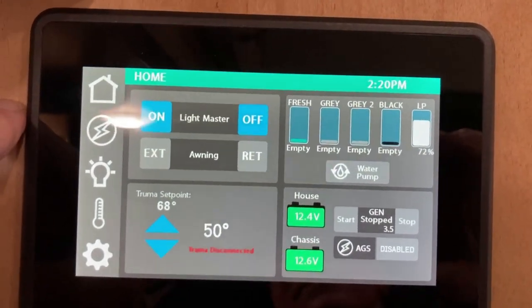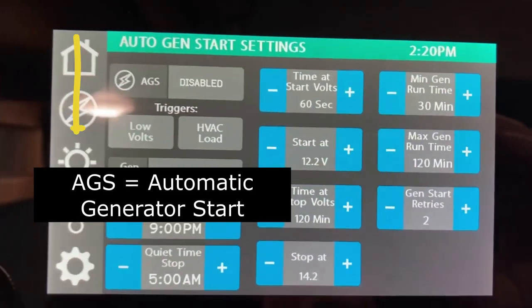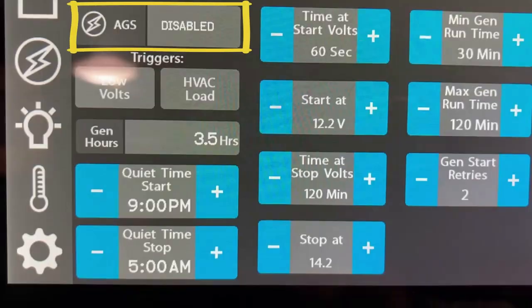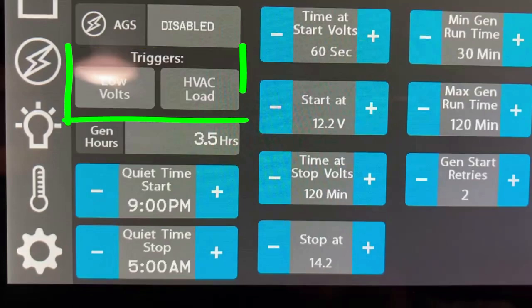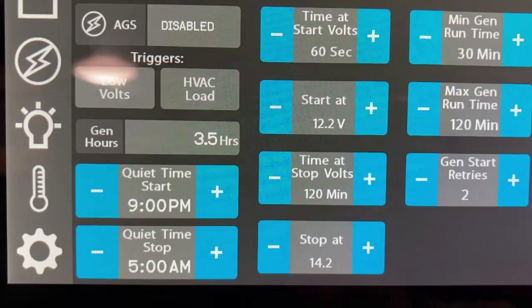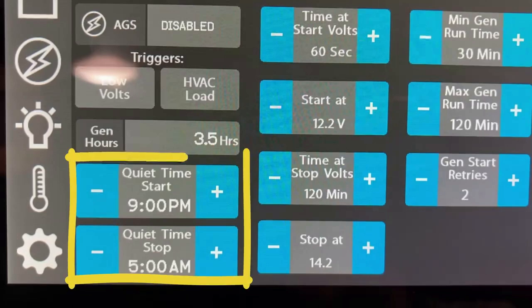Looking at the screen inside the unit, if I go to the electrical section it will show me that my AGS is disabled - that's our automatic generator start system. Once your AGS system is set from disabled to enabled, you have two trigger points: one based on low voltage and the other for the AC unit load. For the low voltage trigger it is set to start at 12.2 volts. If the inside of the rig is set up for a constant temperature, let's say 70 degrees, and the AGS system is enabled, once the inside temperature reaches the set point of the air conditioning, the generator will start.